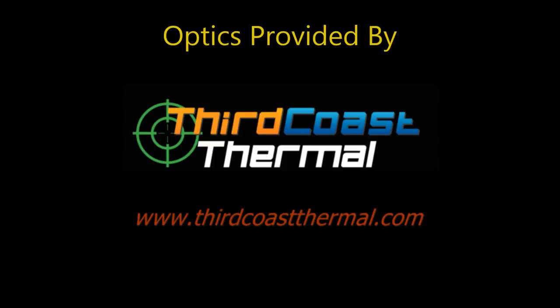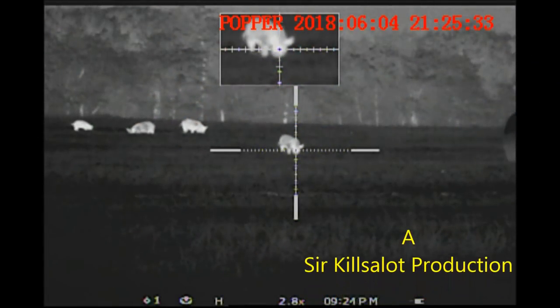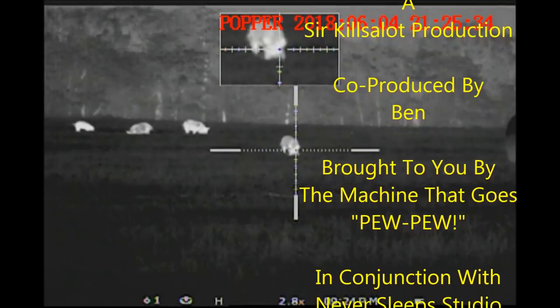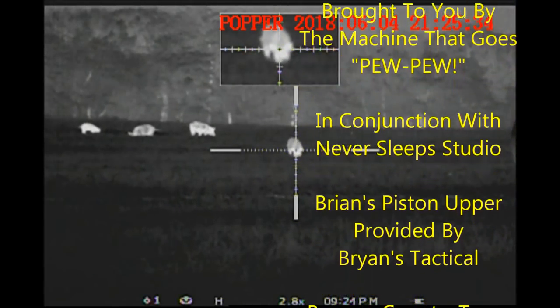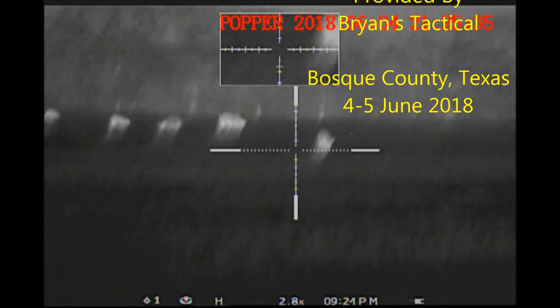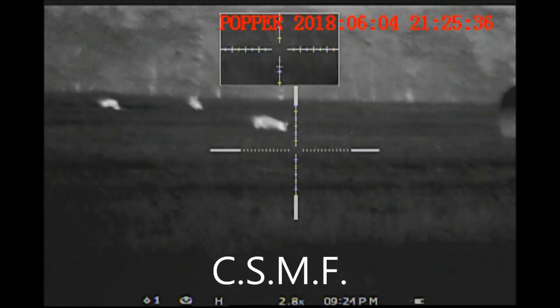Optics provided by Third Coast Thermal. Carpe diem, my friends.